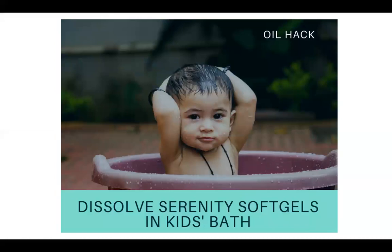I did try this one: if you dissolve the Serenity soft gels in your kid's bath, it really helps calm them down. Those are normally intended for you to take internally to help with a good night's sleep, but you can just put them in the bath and they will dissolve — or you can pop them in your hand. It smells amazing and it helps calm them down.